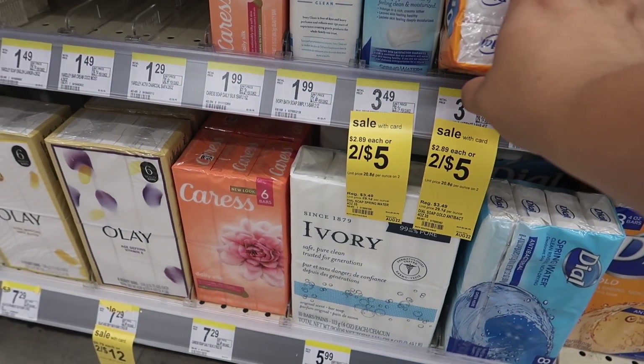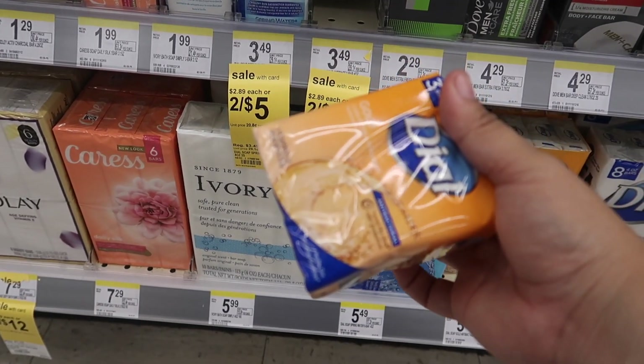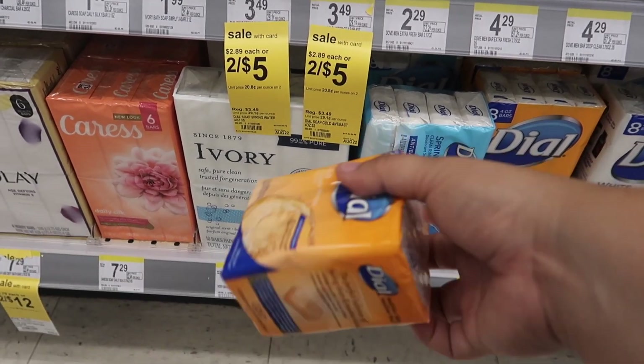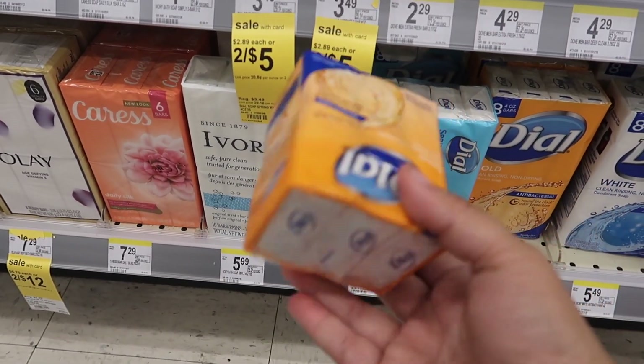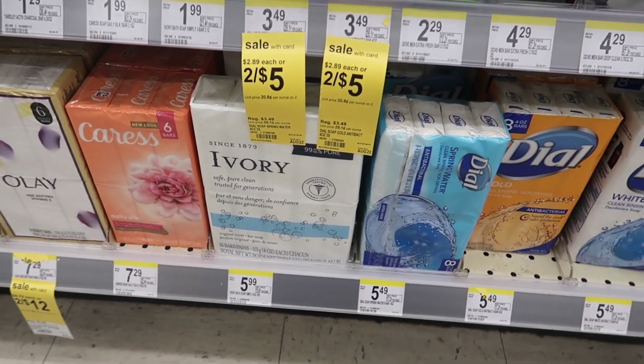Another one I saw — there's a digital coupon where if you buy two of these little antibacterial packs, two for five dollars, there's a one dollar coupon, so two packs for four dollars — maybe two dollars each pack.